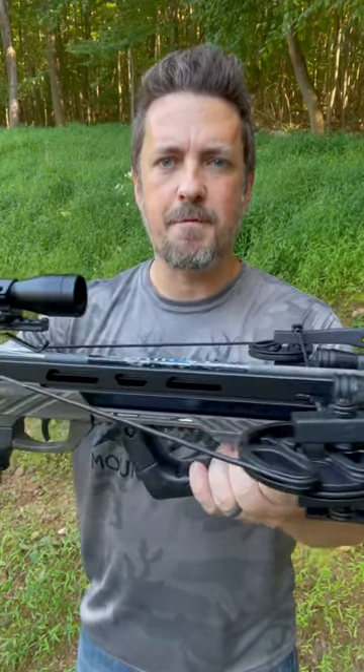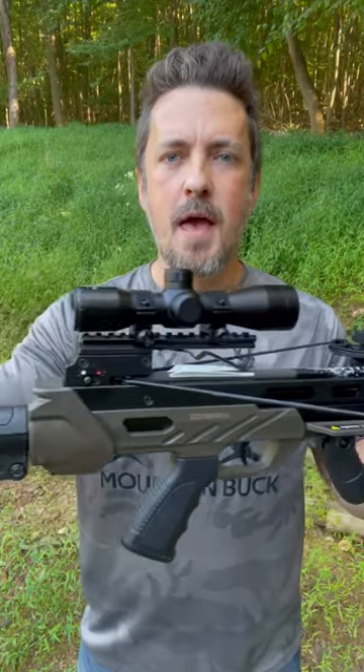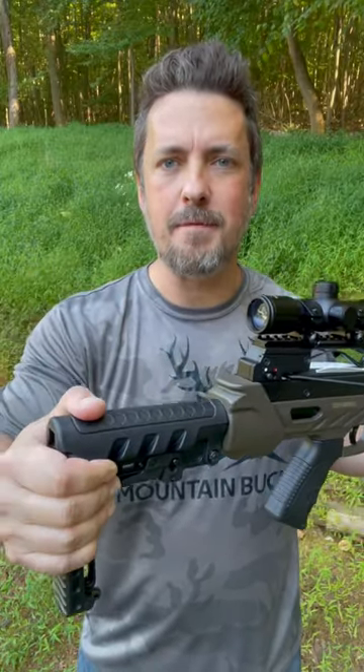Today I'm checking out the Killer Instinct Rapid 420 Crossbow. This is their fastest and most powerful crossbow. This beast shoots up to 420 feet per second.